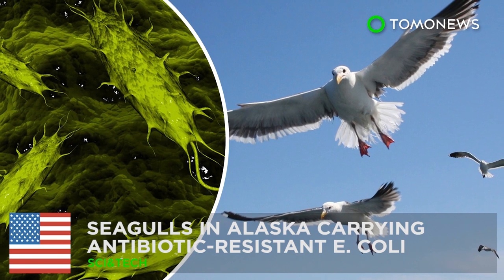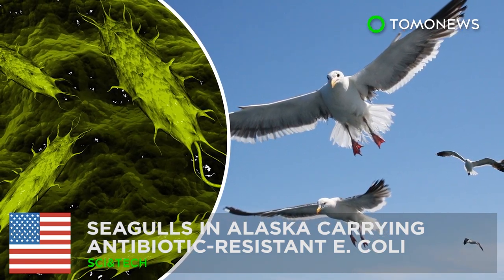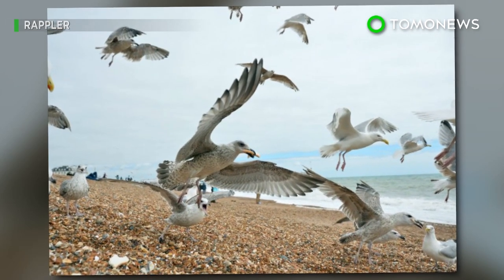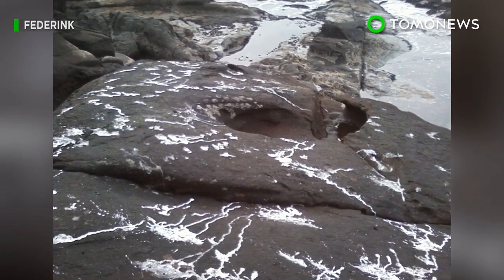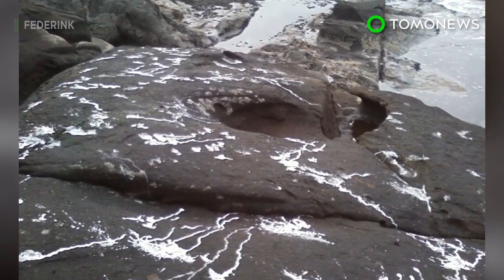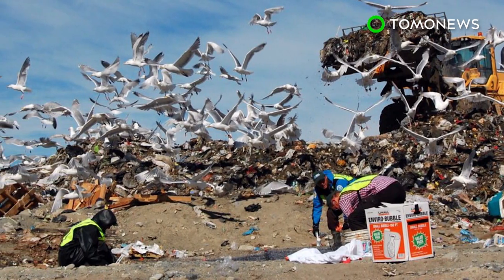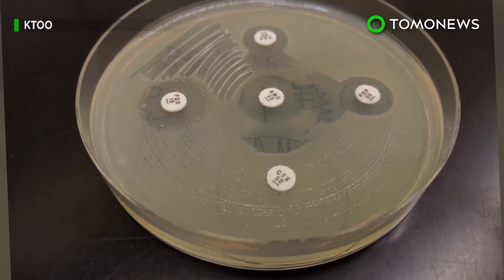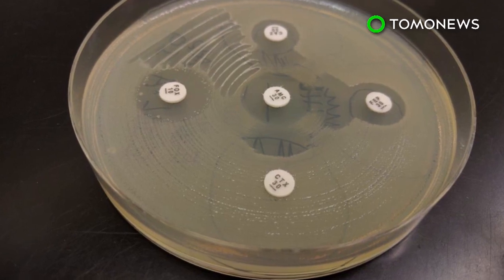Look out below! Seagulls in Alaska are carrying antibiotic-resistant E. coli. You can run, you can hide, but you cannot escape the wrath of the birds or their poop. That's basically what a group of scientists in Alaska are warning after studying seagull droppings at landfills along the Kenai Peninsula. In findings published in November, they discovered a strain of E. coli bacteria proven to be superior to human-developed antibiotics.